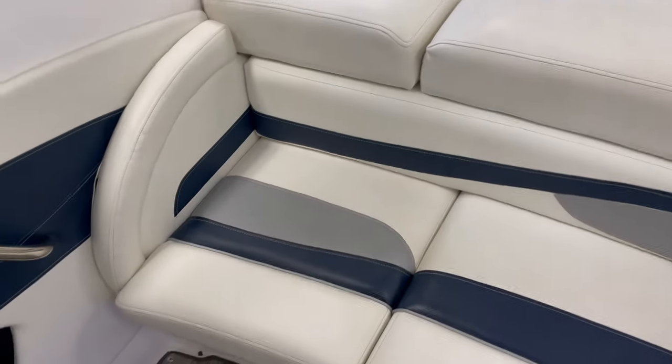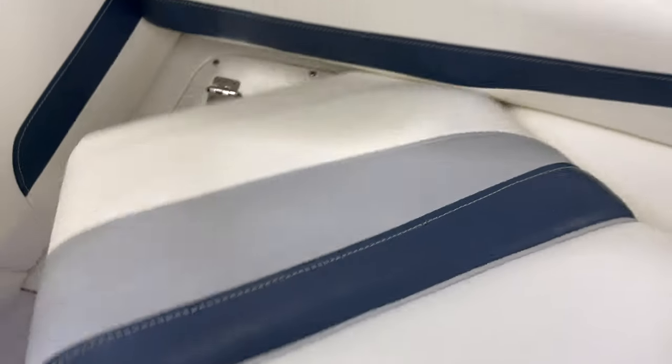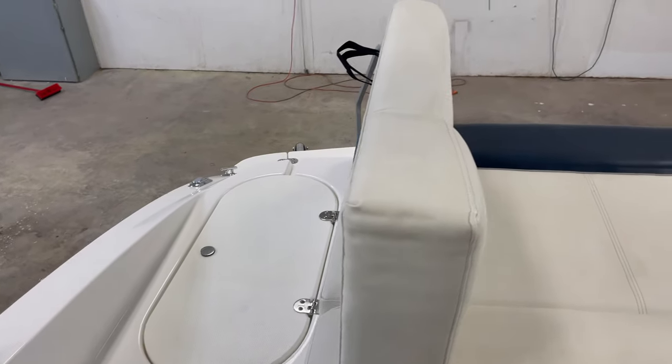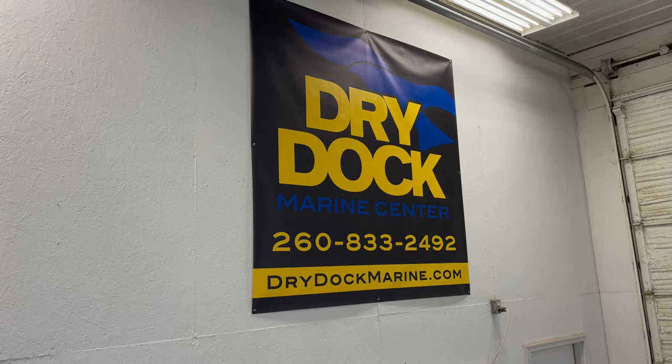You've got a real convenient walkthrough here in the back. You remove this cushion and flip this cushion up, and it gives you a nice walkthrough so you're not stepping on your cushions. If you have questions on this or any other boat here at Dry Dock Marine Center, please give us a call.